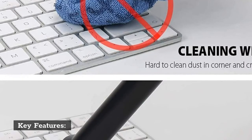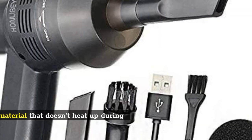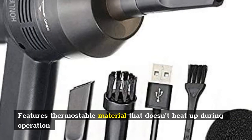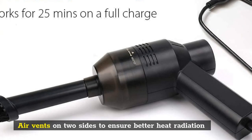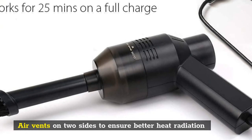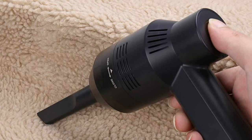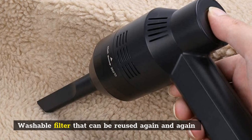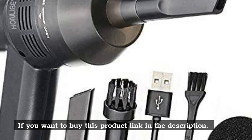Key features: features thermostable material that doesn't heat up during operation; air vents on two sides to ensure better heat radiation; washable filter that can be reused again and again. If you want to buy this product, link in the description.